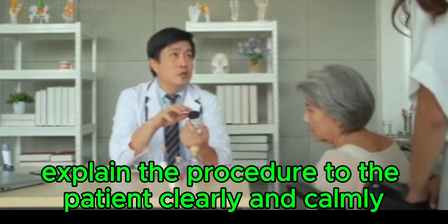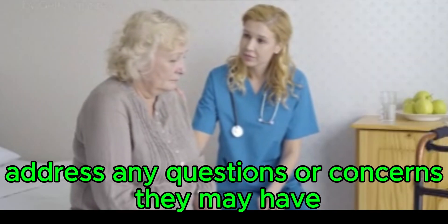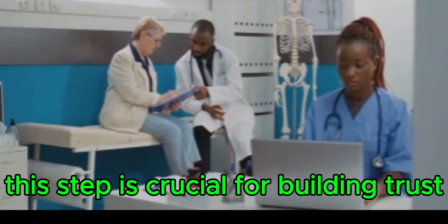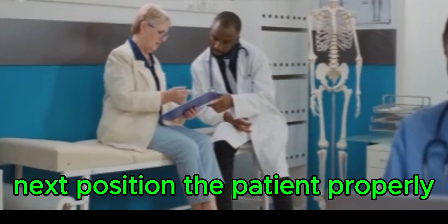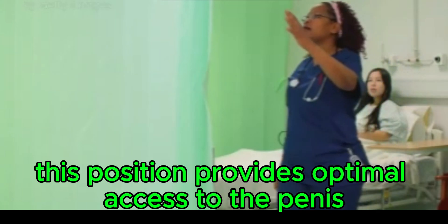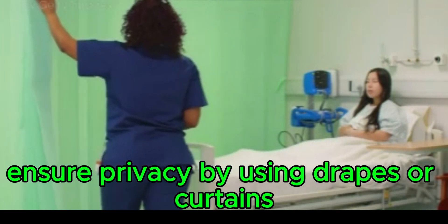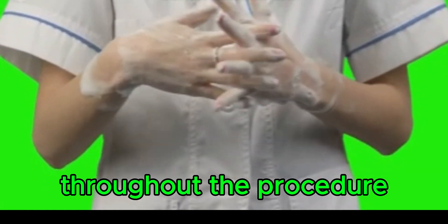Explain the procedure to the patient clearly and calmly, addressing any questions or concerns they may have. Obtain informed consent, as this step is crucial for building trust and ensuring patient cooperation. Position the patient in the supine position with legs slightly spread, which provides optimal access to the penis. Ensure privacy using drapes or curtains, as maintaining patient dignity is crucial throughout.